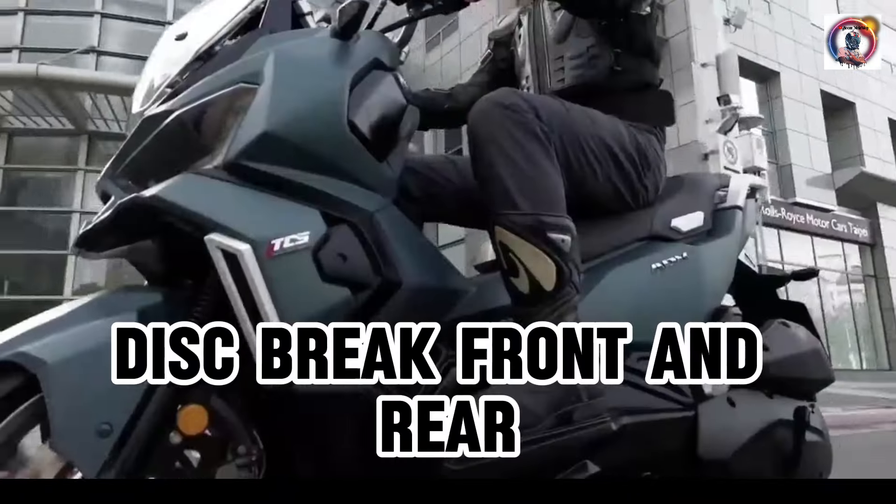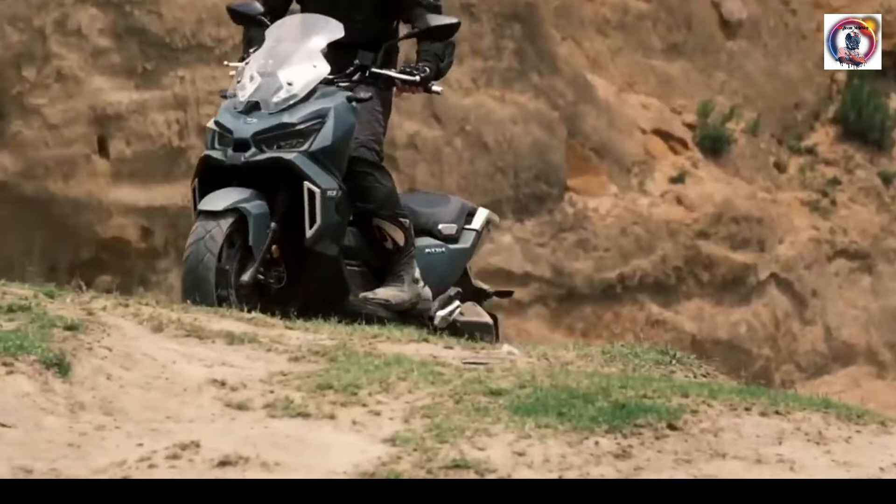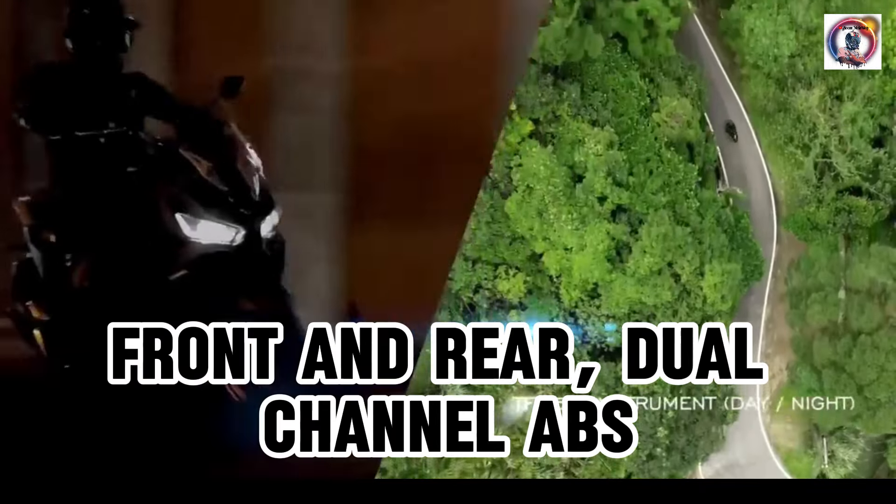Disc brake front and rear. Front and rear dual channel ABS.